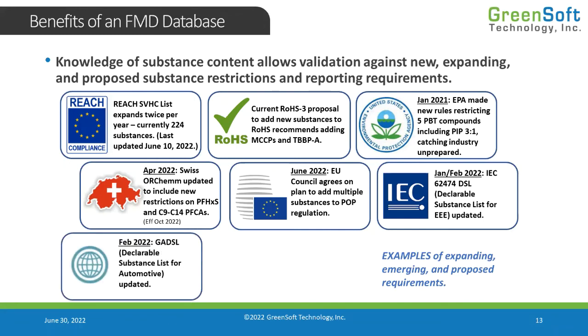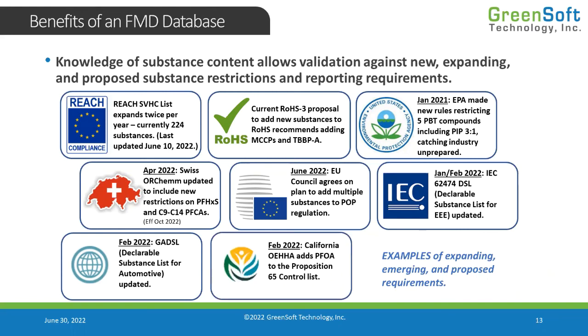The GADSL is the same thing — it's a declarable substance list for the automotive industry, and it has the same problem. It was also updated in February 2022. They add substances to it all the time, and when they do, automotive manufacturers will ask you to provide either a full material declaration or a report to the GADSL list. To do the GADSL report, you need full material declaration data available, or you'd have to validate against every single one of your suppliers.